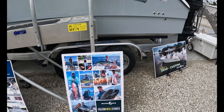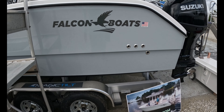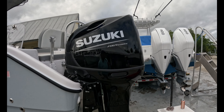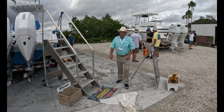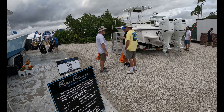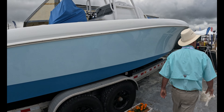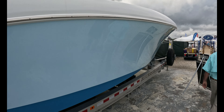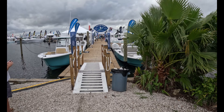We're back at the 2024 Stuart Boat Show on a really hot, humid day here in Stuart, Florida. We are looking at walk-arounds, expresses, and pilot houses — specifically three models: one from Parker, one from Albemarle, and one from Grady White. What do all three of these boat manufacturers have in common? They're all domiciled, located, based out of North Carolina.